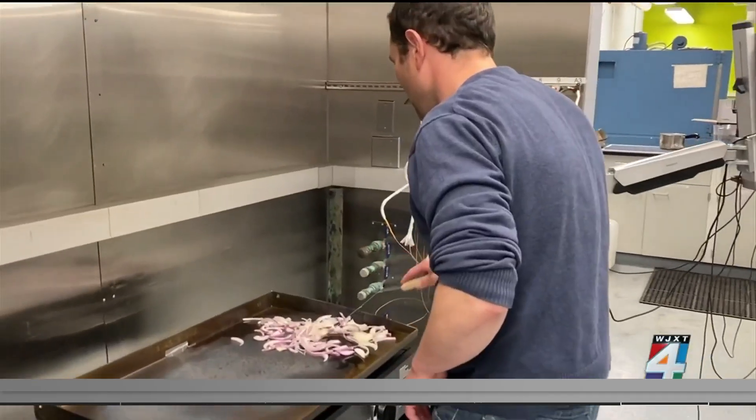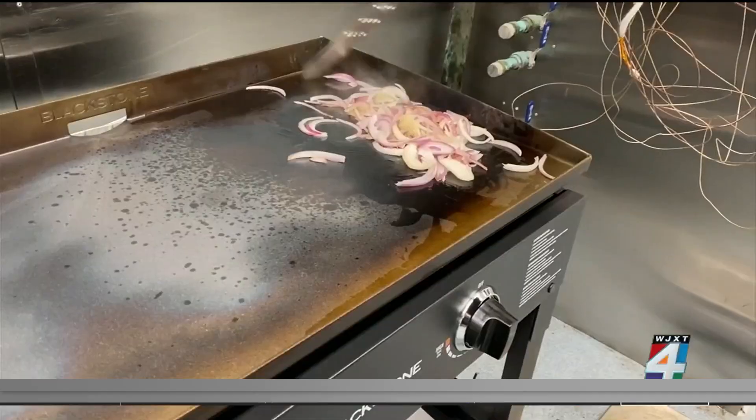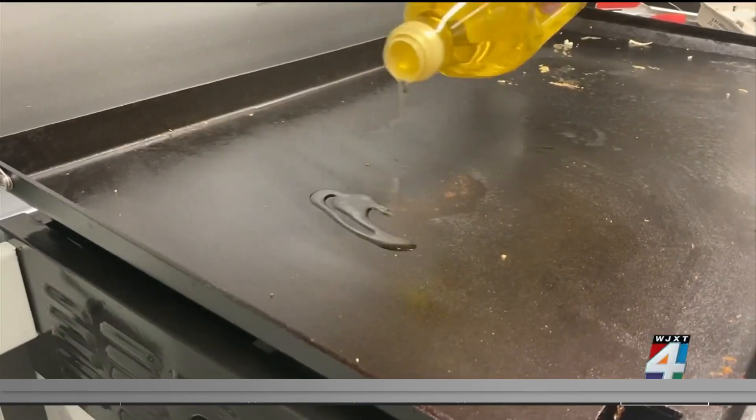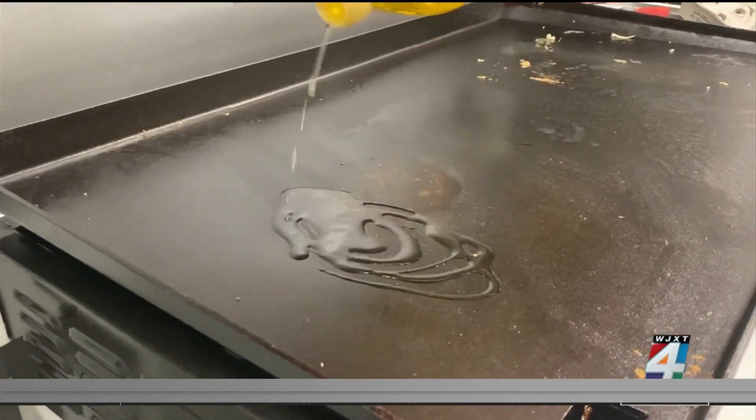Ready to take your grilling beyond the grates? Consumer Reports also checked out several flat-top grills. A flat-top grill fills in the gaps left behind by a regular grill. So instead of having grates, it's got a smooth surface a lot like a griddle, which makes it ideal for anything you'd order from a diner.